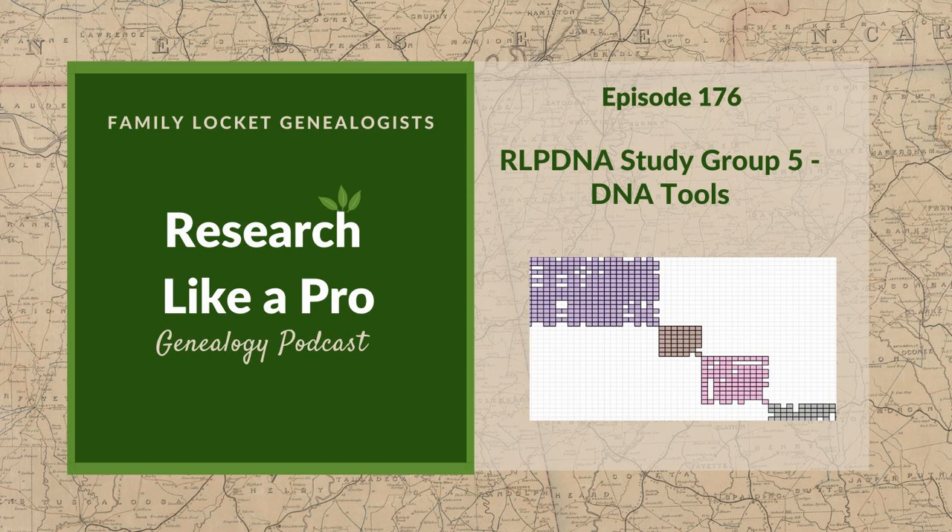For announcements, we have the Research Like a Pro with DNA book completed in print form. Our new DNA study group in spring 2022 begins February 16th, and the traditional study group without DNA will be in the fall beginning in September. We are starting to take peer group leader applications for the DNA group — see the application on our website. Join our newsletter for coupons and announcements about our book.